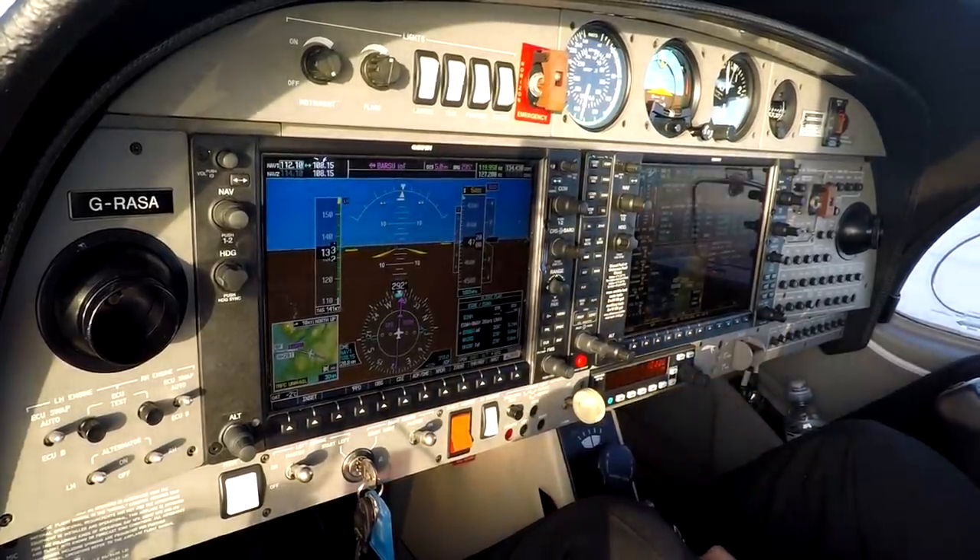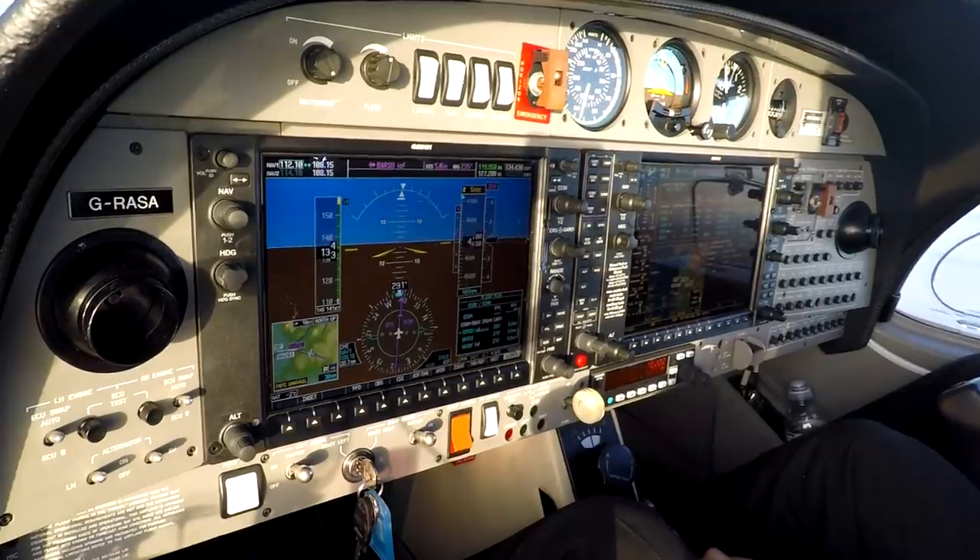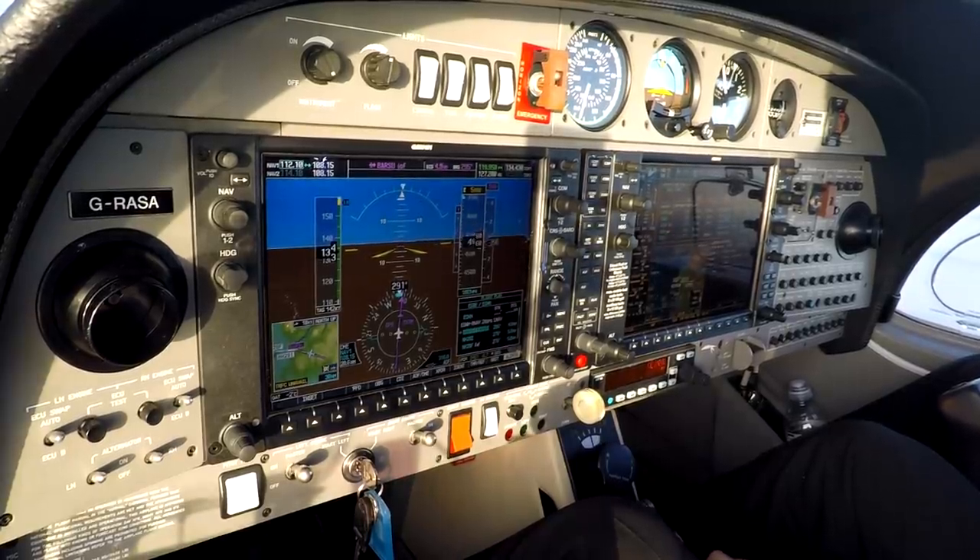ATC advises Golf Sierra Alpha to take missed approach instructions when ready to copy. We ask to stand by while sorting out what we're doing first. Gulf Sierra Alpha, if you're watching, stand by.